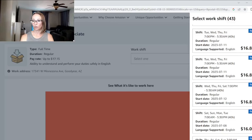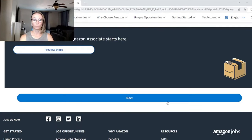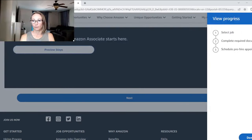Once you find a shift you like, hit Apply and follow the prompts. I won't do this live because I've already completed my stuff and don't want to accidentally apply for something. You can preview the steps: select the job, complete required documents, and then schedule a pre-hire appointment. The pre-hire appointment is where they do your drug test and take your badge photo.